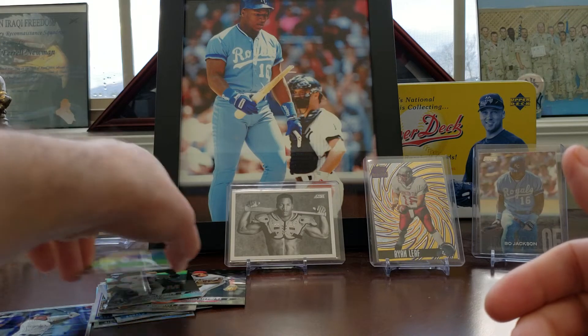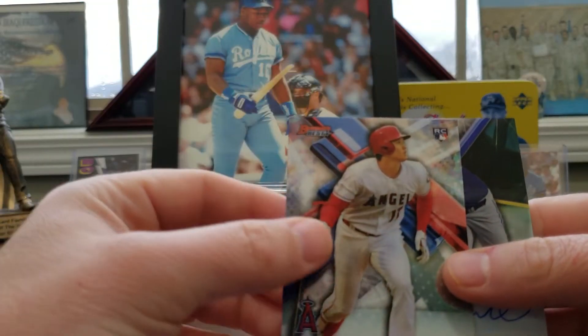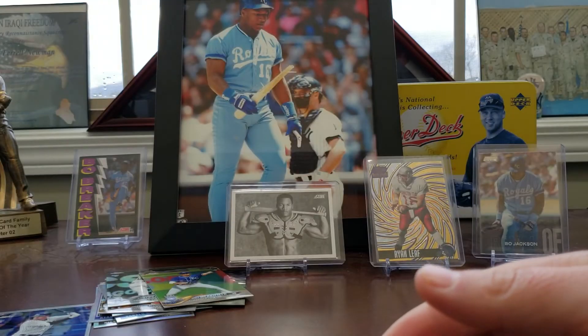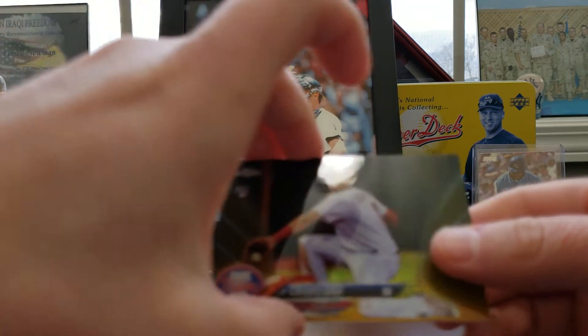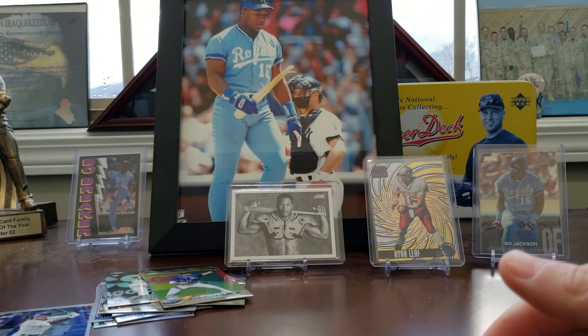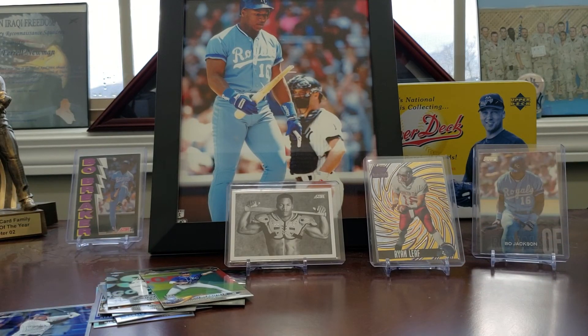Appreciate you guys watching. I'd say probably the two biggest cards in here — maybe that Shohei, and then this Ryan Weathers auto. And I'd throw in this JP Crawford numbered to 50. It's pretty good. Thank you guys for watching. Happy New Year. Keep on collecting. Peace.